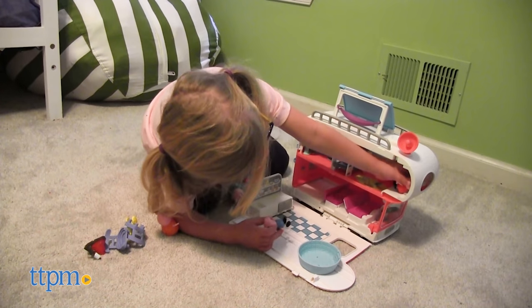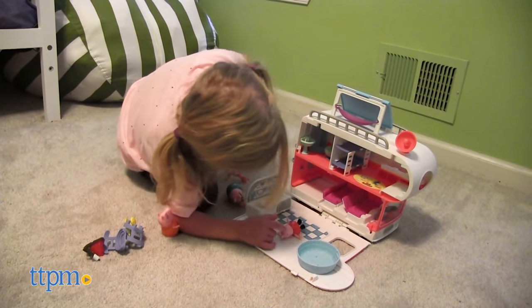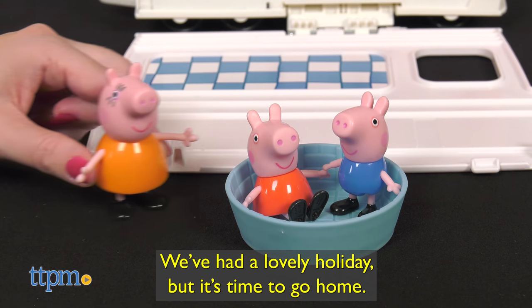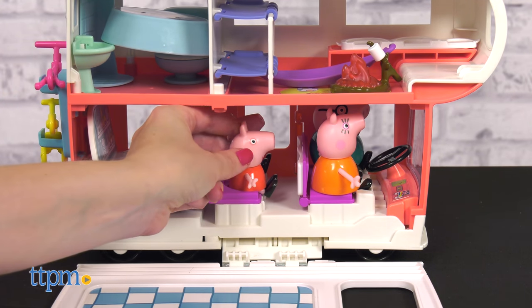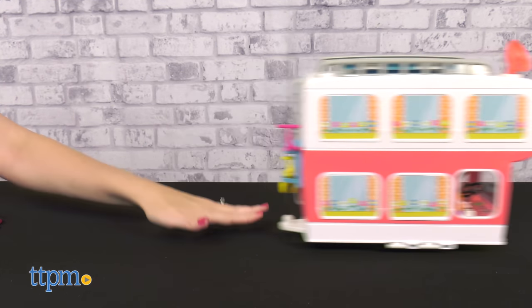As much fun as kids will have adding their own Peppa dialogue and sounds, the motorhome also plays sound effects and phrases when you press the steering wheel button. We've had a lovely holiday, but it's time to go home! And when the holiday is over, everything packs right back up inside the motorhome, and kids can drive Peppa and her family back home or off to another imaginative destination.